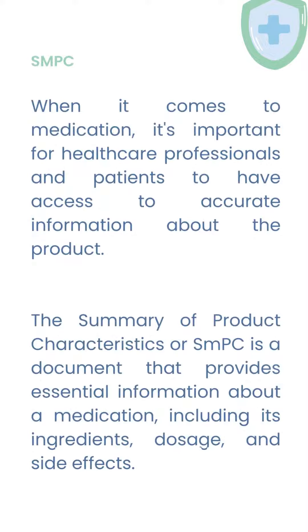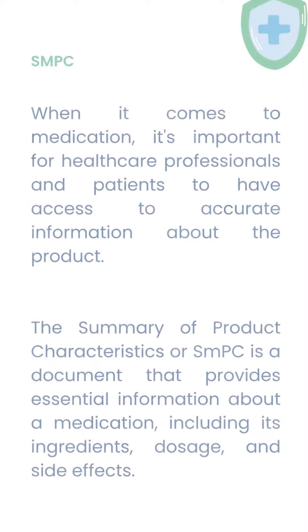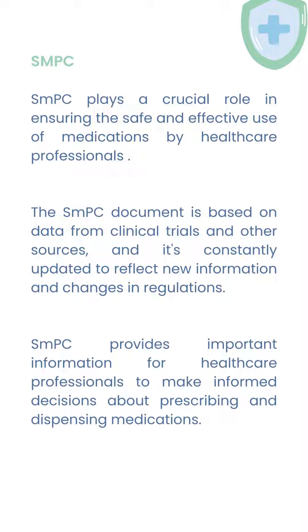The Summary of Product Characteristics, or SMPC, is a document that provides essential information about a medication, including its ingredients, dosage, and side effects. SMPC plays a crucial role in ensuring the safe and effective use of medications by healthcare professionals.